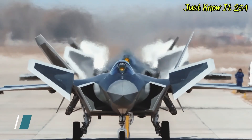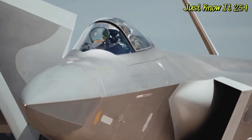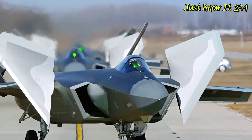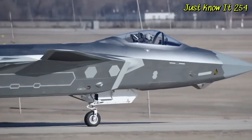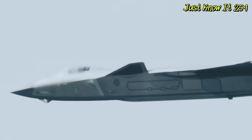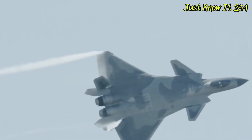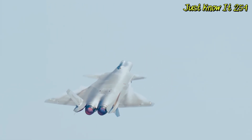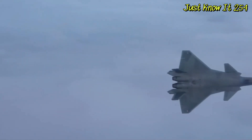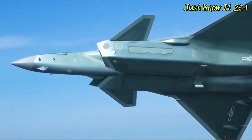Number 2: Chengdu J-20 Mighty Dragon. China's first fifth-generation fighter jet, introduced in 2017, the J-20 Mighty Dragon is a heavy, powerful fighter designed to rival the F-22 and the Su-57. It is a step forward in Chinese fighter jet development, bringing advanced avionics and superior performance to the People's Liberation Army Air Force. It might not be as maneuverable as its counterparts without thrust-vectored engine exhausts, but the stealthy design of the Chengdu J-20 is still incredibly advanced.